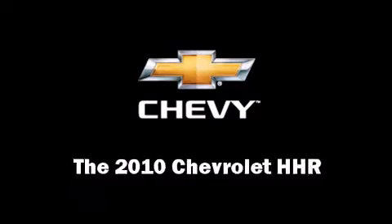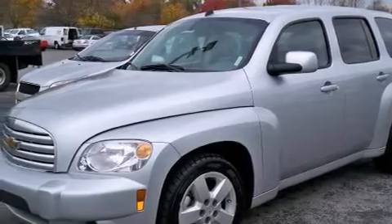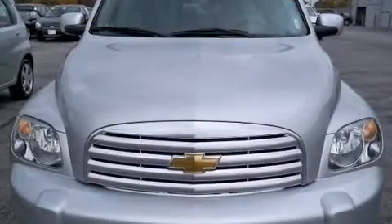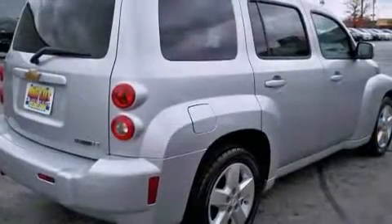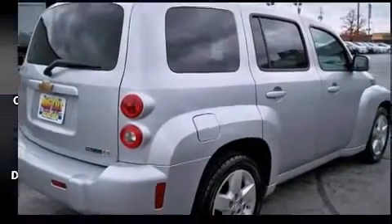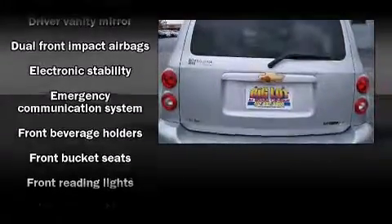The 2010 Chevrolet HHR. With less than 40,000 miles on the odometer, this four-door sport utility vehicle prioritizes comfort, safety, and convenience. It features an automatic transmission, front-wheel drive, and a 2.2-liter four-cylinder engine.